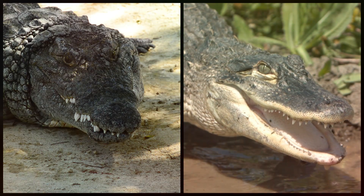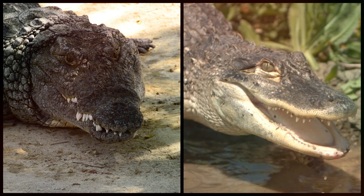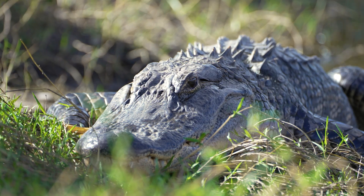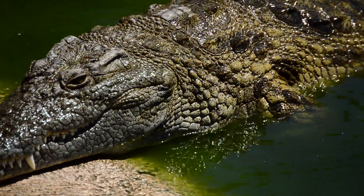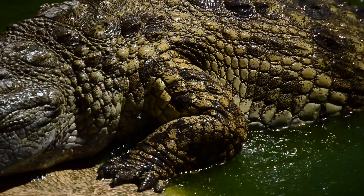So, there you have it — the key differences between crocodiles and alligators. From their snouts and teeth to where they live and how they behave, these two incredible reptiles are unique in their own ways. Next time you see one of these giants in a swamp, on TV, or even in a movie, you'll know exactly how to tell them apart.